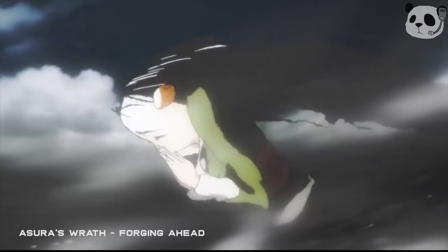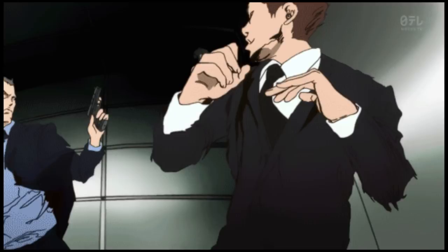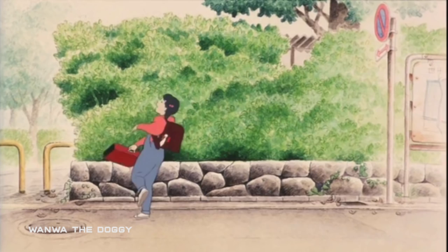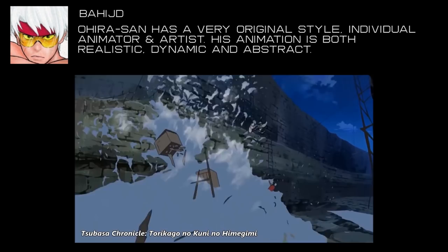In this case study, we're going to be examining one of my favourite animators of all time, Shinya Ohira. Ohira-san got his start in the anime industry as a teenager. He was devoted to capturing authentic motion in his characters and as he mastered this, he quickly evolved to have a signature animation style which can be recognised today in any production he is part of. BahiJD, another influential Sakuga animator, says Ohira-san has a very original style — his animation is both realistic, dynamic and abstract. Here are some lessons I can learn from Ohira's work, and perhaps you can too.